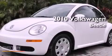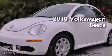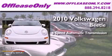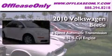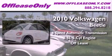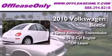This is a 2010 Volkswagen Beetle. This four-door sedan has a six-speed automatic transmission, a 2.5-liter inline five-cylinder engine. Plus, having just come off lease, this vehicle is in like-new condition.